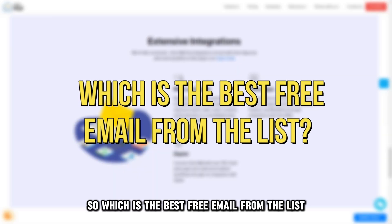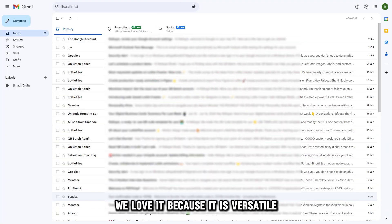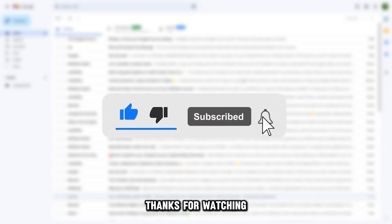So, which is the best free email from the list? Our top pick is Gmail. We love it because it is versatile, efficient, and easy to use. Thanks for watching.